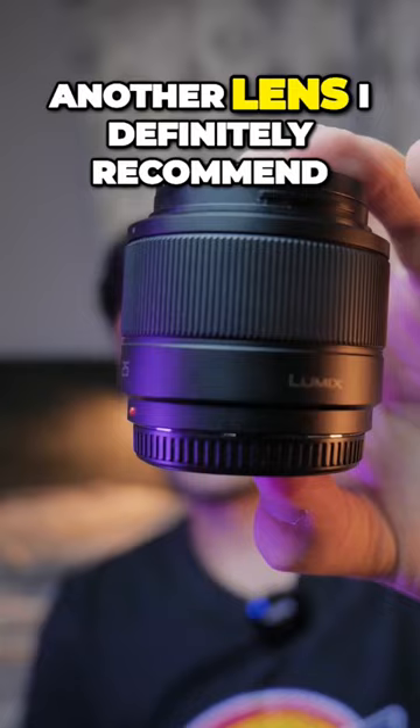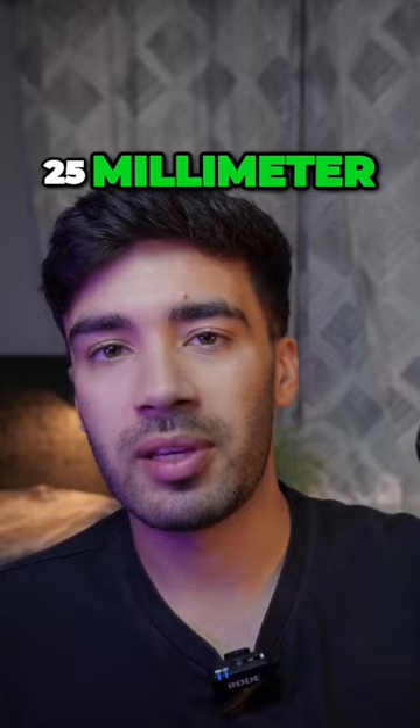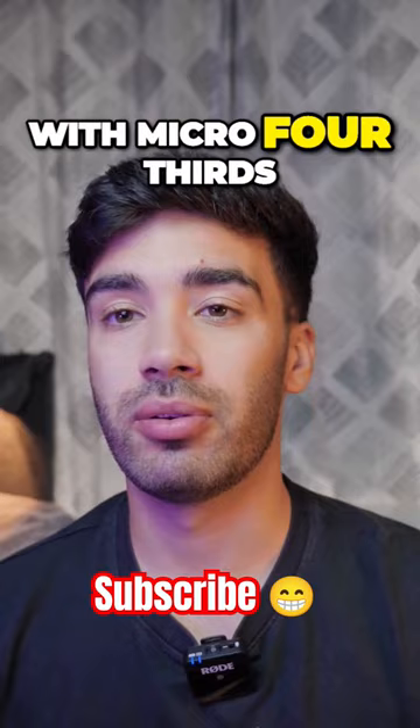Another lens I'd definitely recommend picking up is the 25 millimeter f/1.7 prime lens. It's a very wide open prime lens, and with the crop factor this is essentially a 50 millimeter prime lens — so if you want the standard 50 millimeter prime, this is the lens to go for. Another advantage with micro four thirds cameras is that because of the two times crop factor, you can get fairly small lenses that end up being massive zoom lenses.